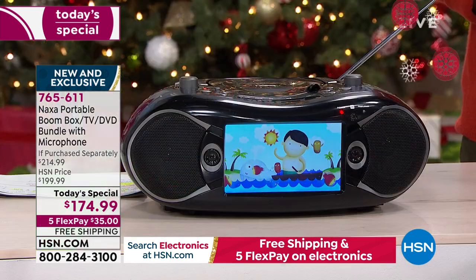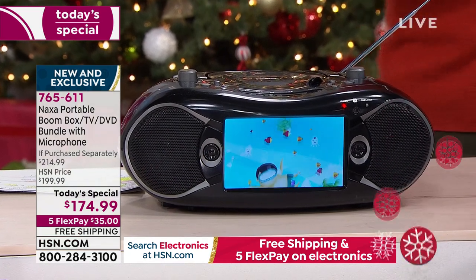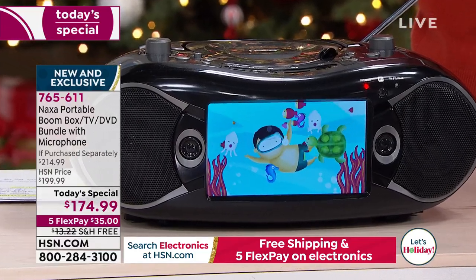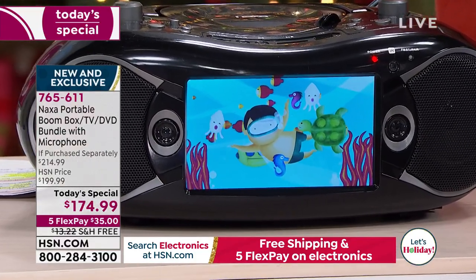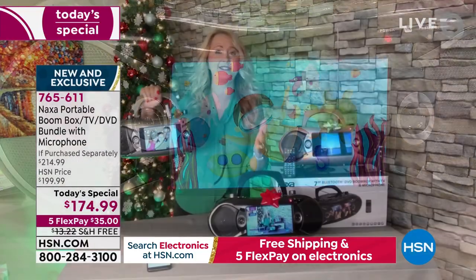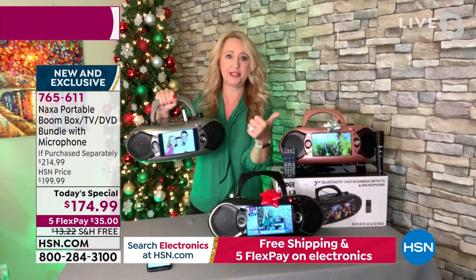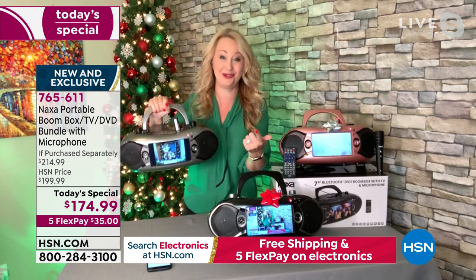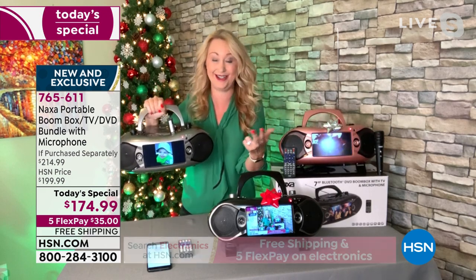There's so much more to this. It's even a Bluetooth speaker, so you can wirelessly stream your music from your phones and your tablets. If you start thinking about all that this does — you'd have to buy a separate TV, a portable TV to carry from room to room, a Bluetooth speaker, a CD and DVD player.